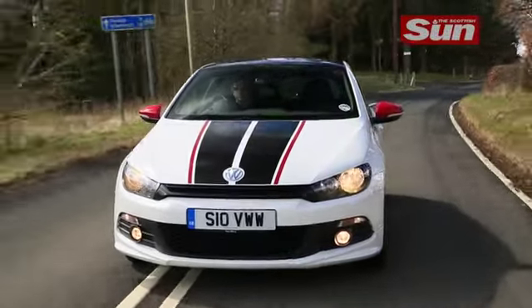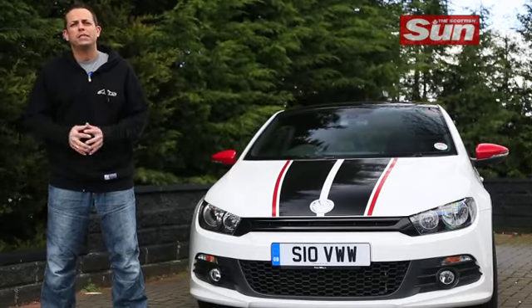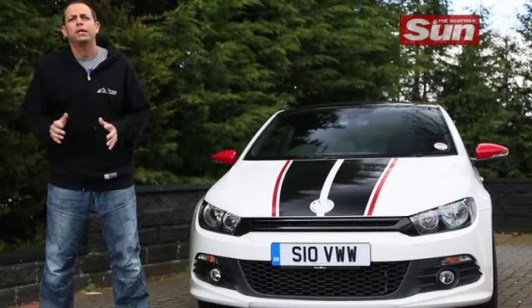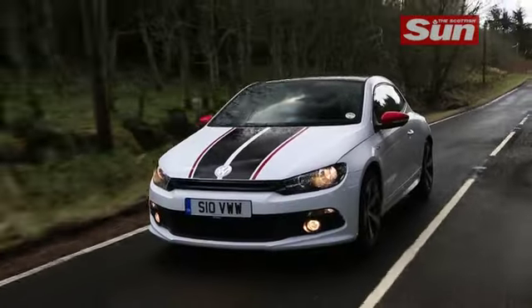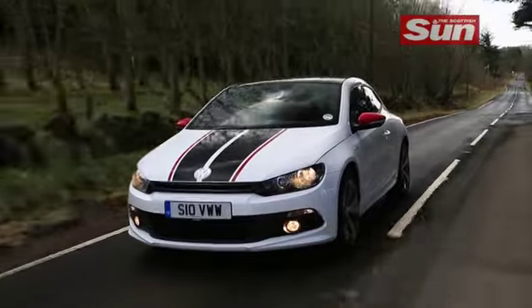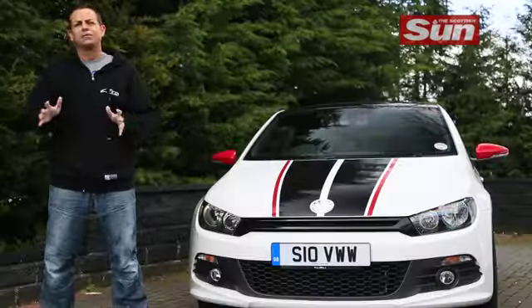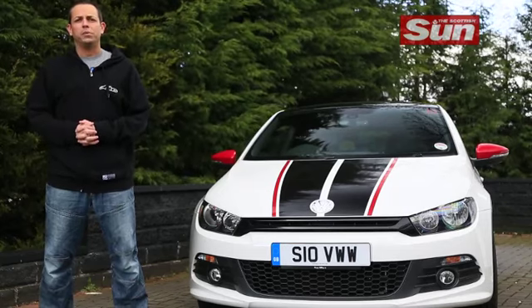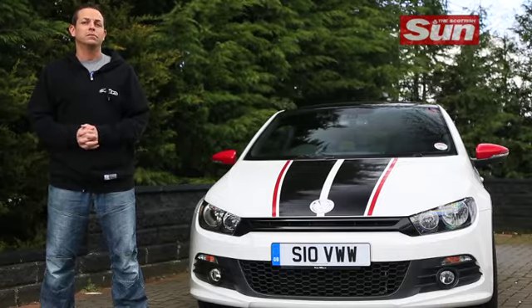I absolutely loved this car. Prices of the GTS start at over 2k more than the R version at £27,945 for the petrol manual and £29,345 for the DSG. The diesel-powered version starts at £27,980 and £29,395 for the DSG. There's no doubt the new Golf GTI will be a stonker but it has a real rival from its own VW garage. Now I know what GTS stands for — go to showroom and buy one.